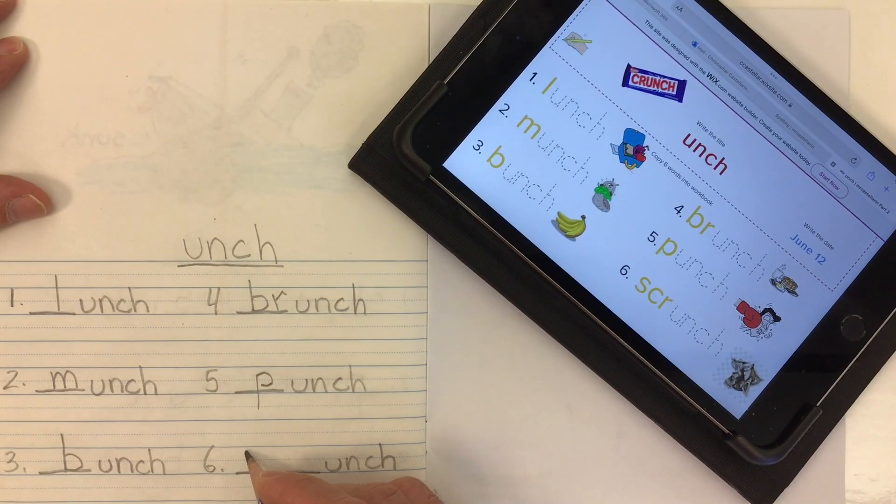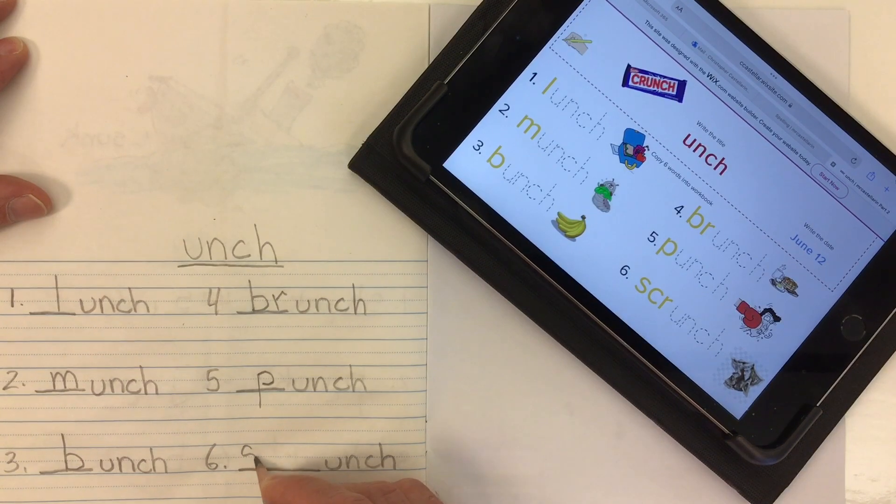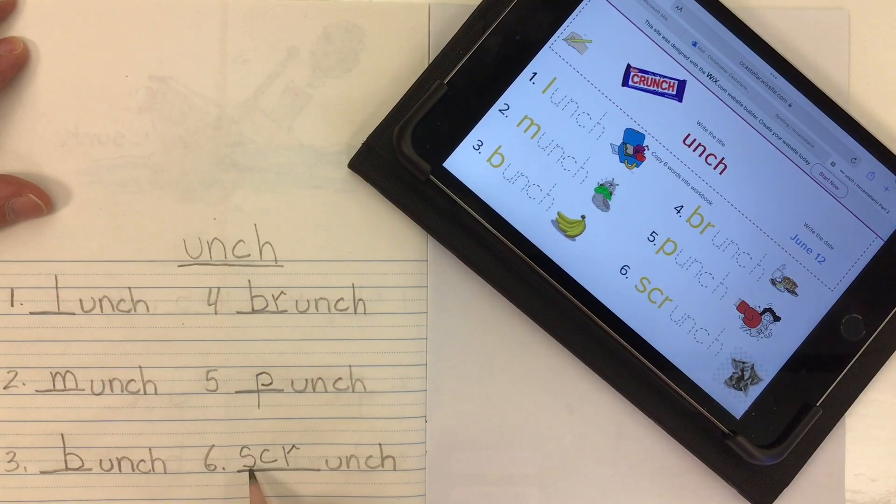Word number six has a trigraph in it — it's S-C-R, which goes skr. Scrunch — to scrunch something up. Some girls wear a scrunchie in their hair.